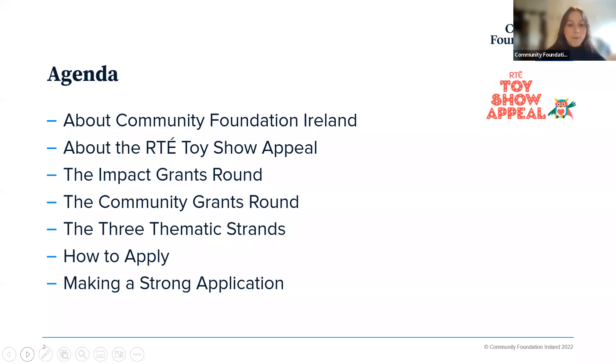We'll run through a couple of different things: firstly who the Community Foundation for Ireland is, and then also about the RT Toy Show Appeal. Looking in much more detail, we'll go through the Impact Grants Round and the Community Grants Round — two separate grant rounds running at different times in the next couple of months. We'll then look at the three thematic strands, what kind of impact we're looking to make, and what kind of proposals we're looking for. Before finishing up, we'll look at the application form, how to apply, and what makes a strong application.